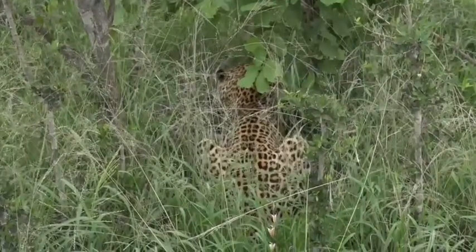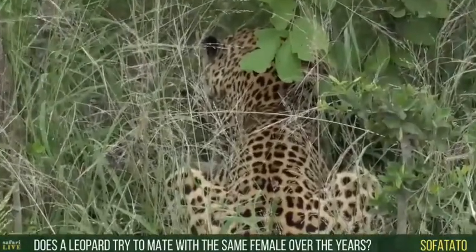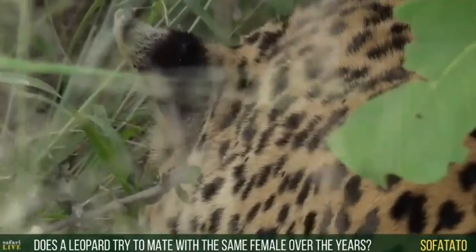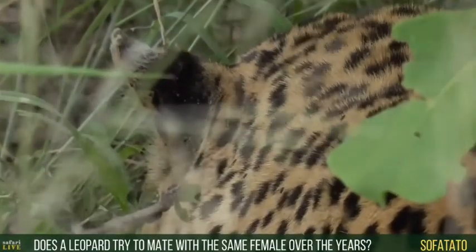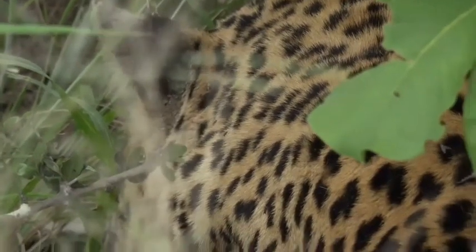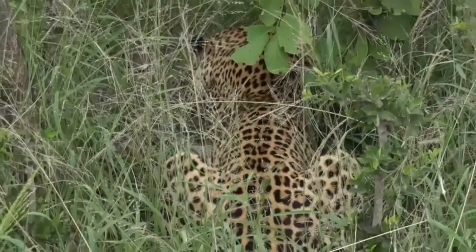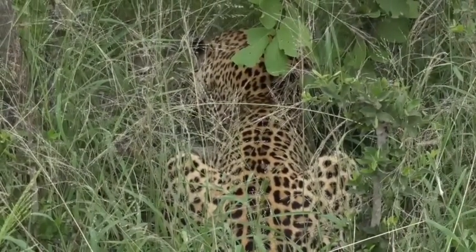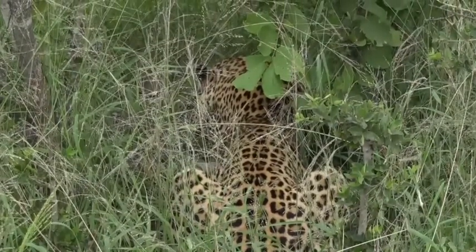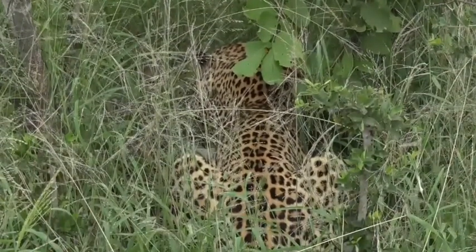Taito asks whether leopards mate with the same female over the years — yes, it can happen. Tingana I've seen mating with a number of different females multiple times. This particular male has mated with Shadow easily 20 times or more over the last few years, he's mated with Salahesh multiple times, and he's mated with Karula multiple times. As long as he's dominant in this area and a female comes into an estrus cycle, he'll mate with her.